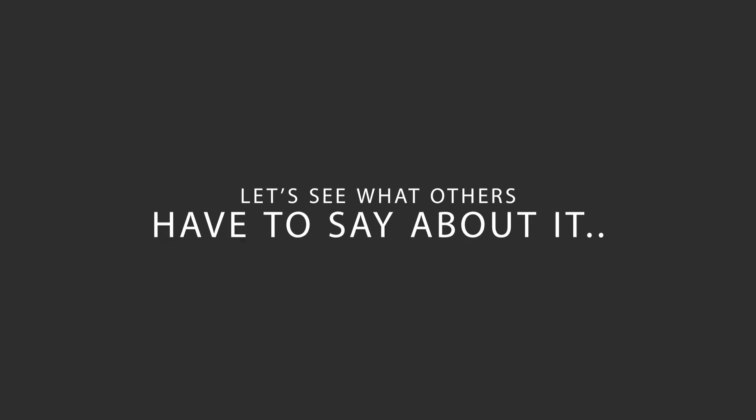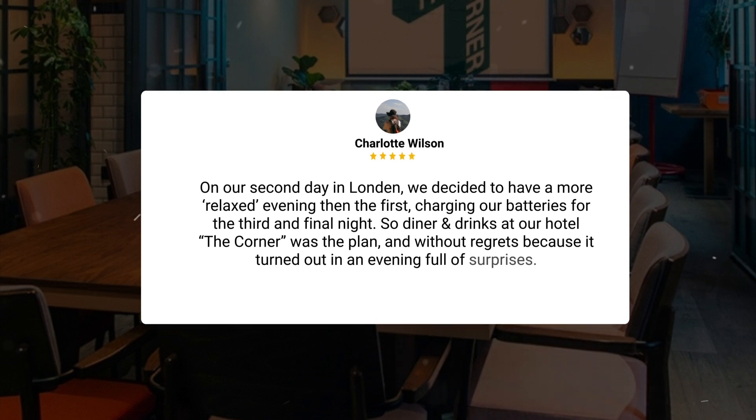Here's what other travelers have to say about this hotel. On our second day in London, we decided to have a more relaxed evening than the first, charging our batteries for the third and final night. So, dinner and drinks at our hotel, The Corner, was the plan — and without regrets, because it turned out to be an evening full of surprises.